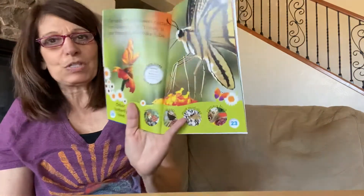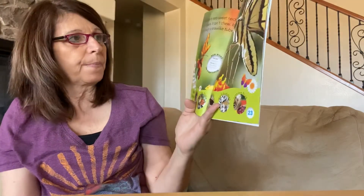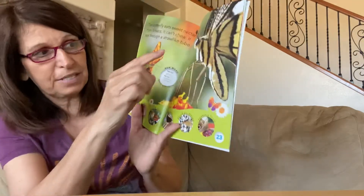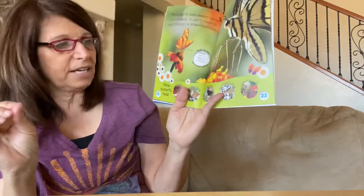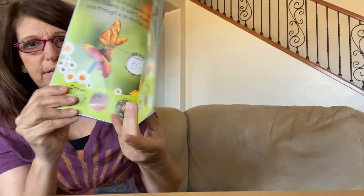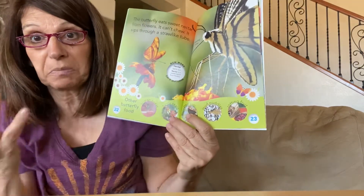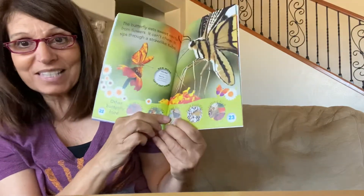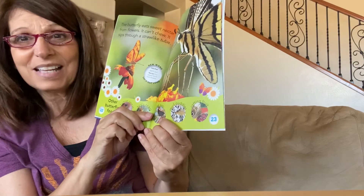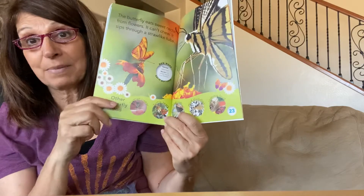The butterfly eats sweet nectar — nectar is just like a sweet juice inside of a flower. It can't chew anymore; it sips through a straw-like tube, a feeding tube. And it doesn't only eat nectar — other things a butterfly can drink through its straw include human sweat, so when you're sweating outside and a butterfly lands on you, it might have just had a little drink. Also turtle tears, tree sap, mud puddles, and even rotting fruit. So if you have a piece of fruit on the ground outside, a butterfly might come and drink some of it.